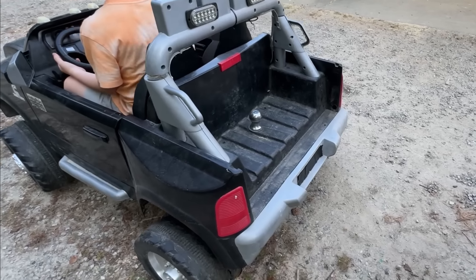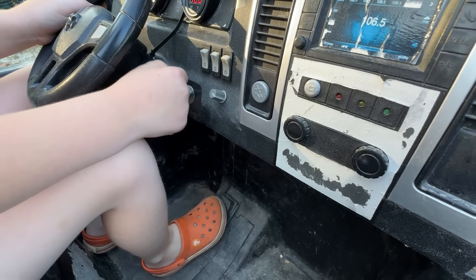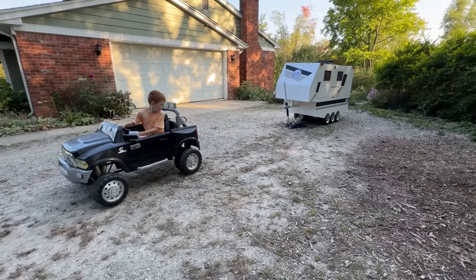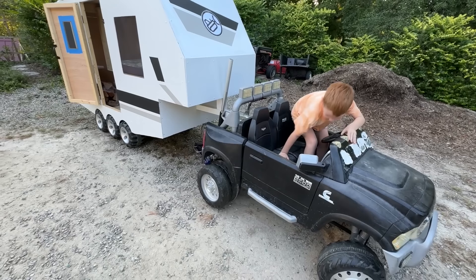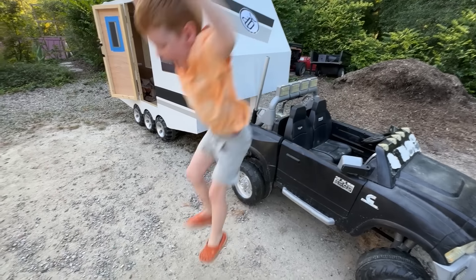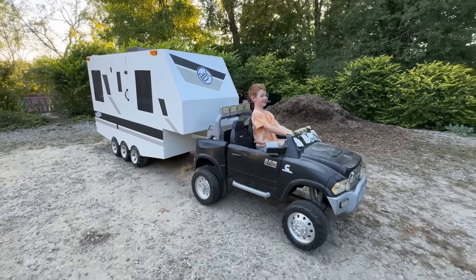The hitch is in the bed of the truck like a real fifth wheel. Turn it on and reverse. Expert move even without a backup camera. Line it up then jump out to attach it. Close the latch. Okay we're ready. Let's go.